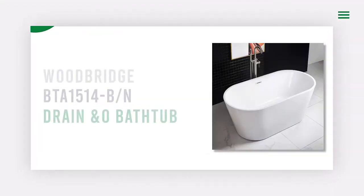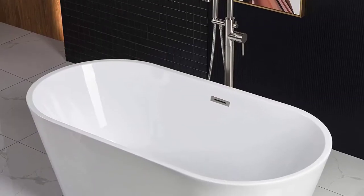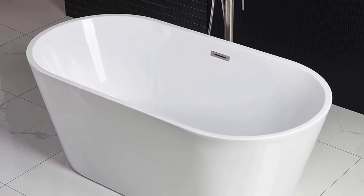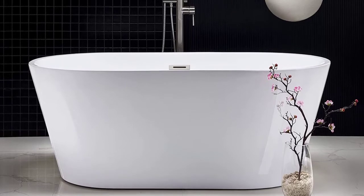Number 1: Woodbridge BTA 1514B Freestanding Bathtub. The Woodbridge bathtub is a high-quality, durable tub that is perfect for those who want a luxurious, comfortable bathtub that will last for years.